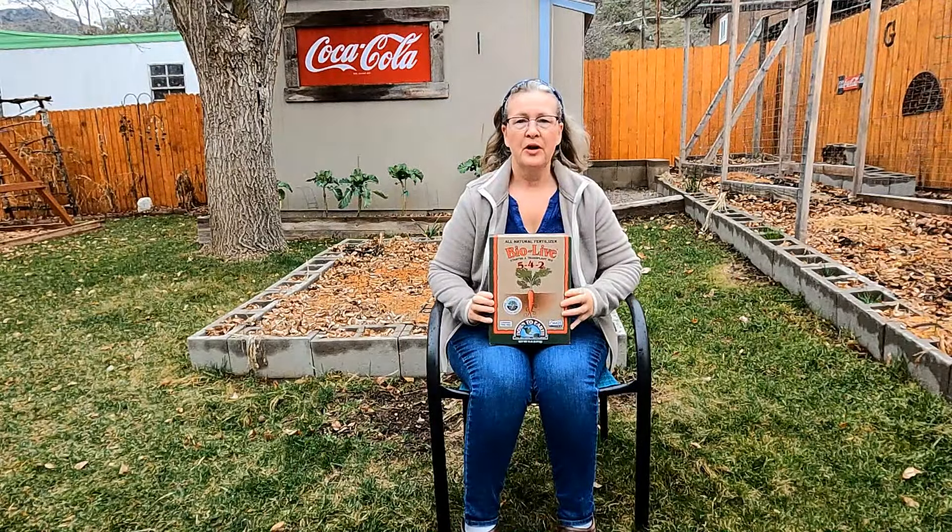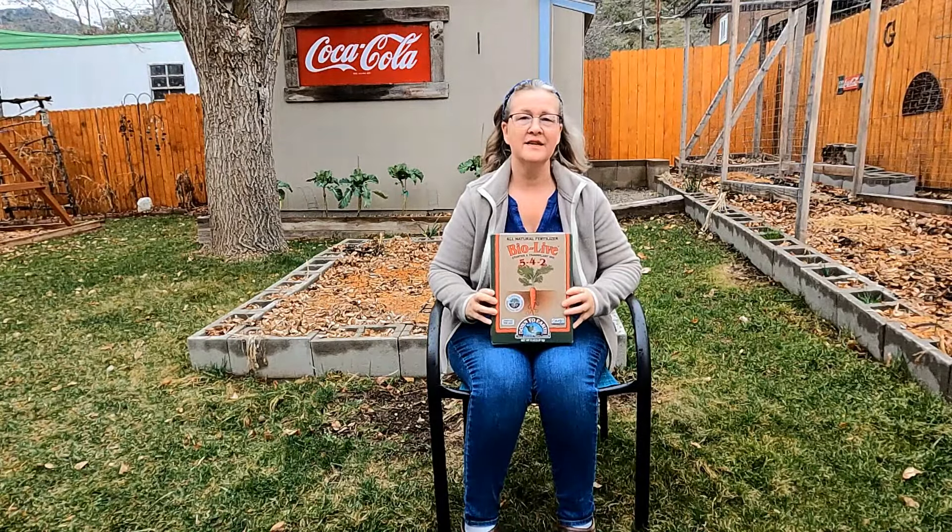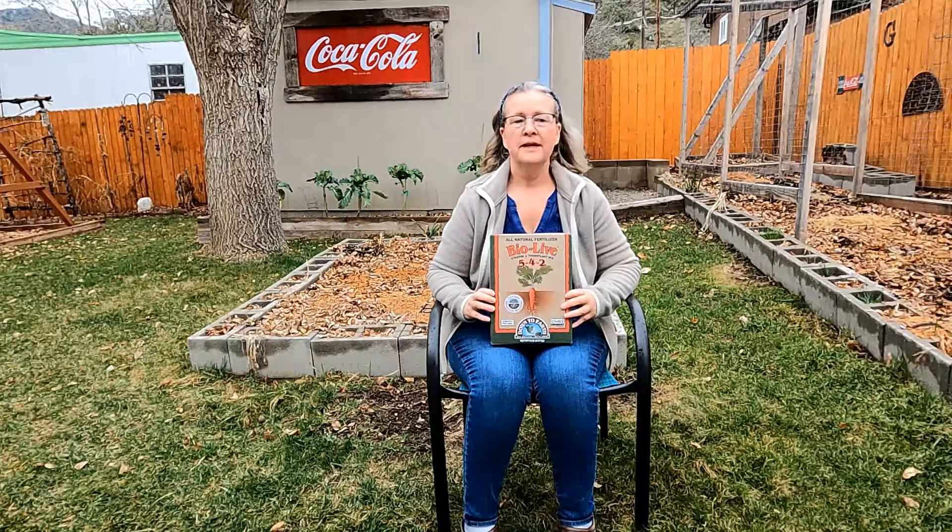The newest Down to Earth product I bought is called BioLive, and it's more of an all-purpose fertilizer. I needed something a little more general than the other two, which are more specific. It's a blend of marine byproducts infused with beneficial microorganisms, and it improves the nutrient utilization and uptake of plants.